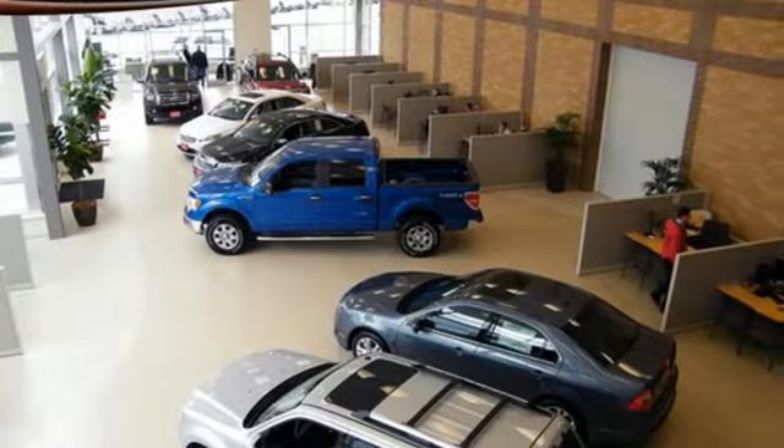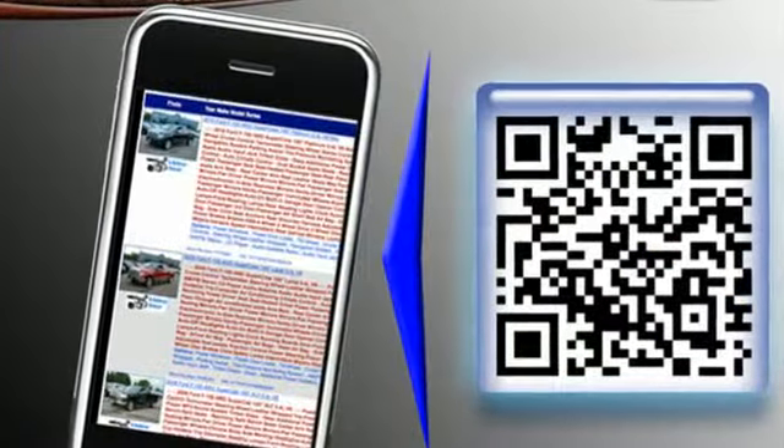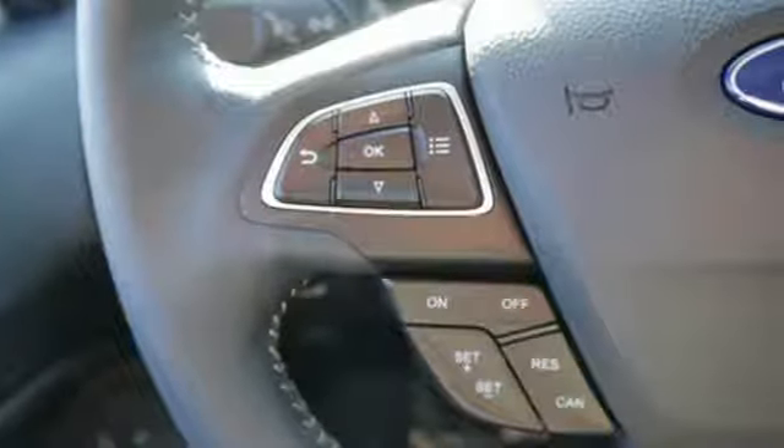Inline four-cylinder engine. Heated steering wheel. Integrated navigation system with voice activation. Rear parking sensors. Front heated bucket seats.